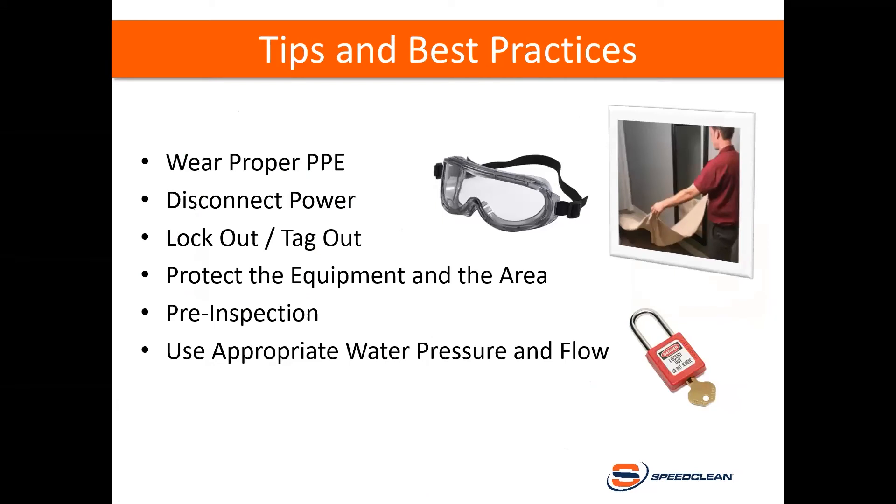Let's get into some tips and best practices. As part of your preparation, you need proper PPE — goggles with side shields for applying chemicals, especially on ductless units where your face is right in front of the evaporator and you don't want splash back in your eyes. You always want to disconnect the power to ensure the safety of the equipment and yourself. Utilize lockout and tagout procedures — you might not need it on a residential job, but if you're in a highly trafficked commercial area and you're not in view of the disconnect, it's a great practice to lock out and tag out.